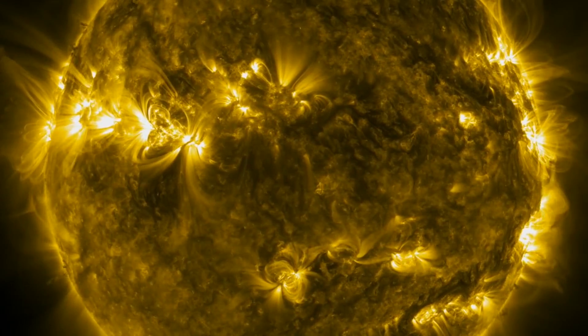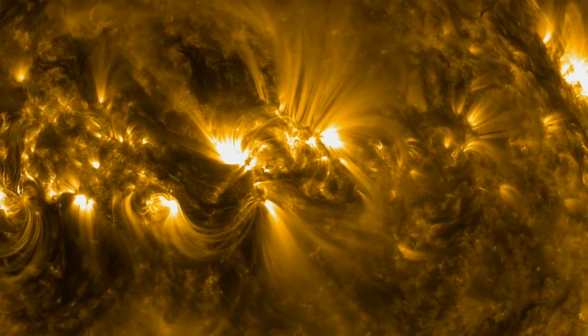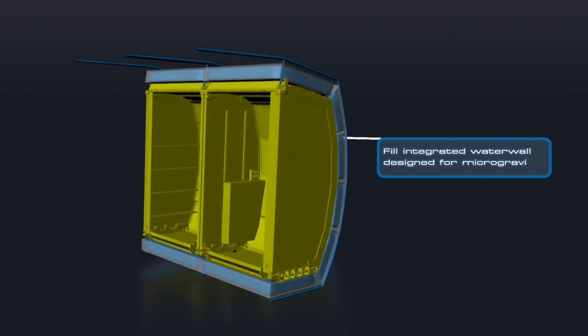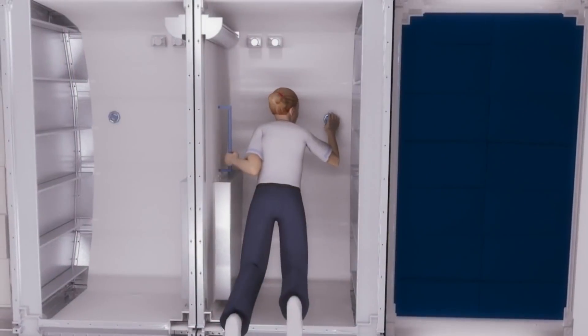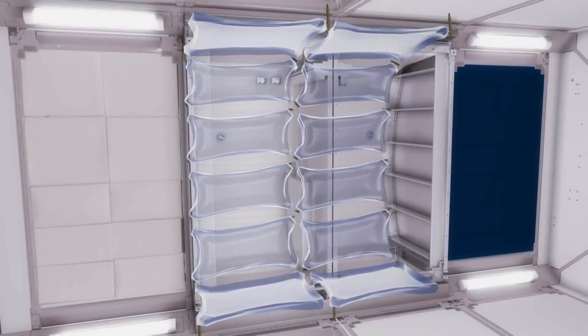There are two parts of radiation we have to protect the crew from. One is a solar particle event, where there's a solar storm and these energetic particles stream out. Fortunately, we know how to protect the crew from that. We put them into a shelter that's shielded by lots of water, and they're actually very short duration — hours to days at most — then they can come out and continue with their journey. That's the one aspect of radiation we know how to protect against.